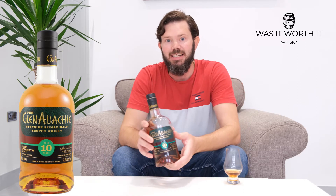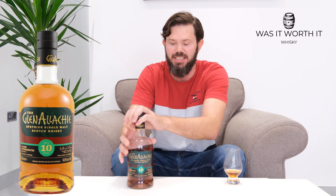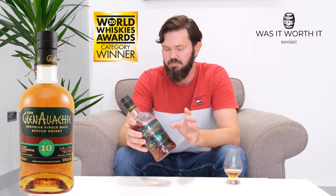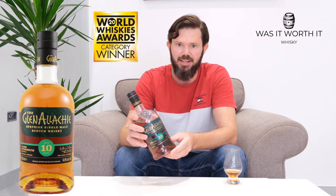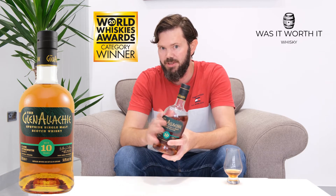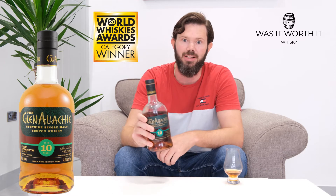Welcome champions to another episode of 'Was It Worth It Whiskey.' Today we've got a Glen Allachie — it's a Speyside whiskey, the 10-year-old cask strength, and this is batch three, the most recent addition, which recently won gold at the World Whiskey Awards for 2020. It has all the good stuff we're looking for: no chill filtering, natural color, and an exceptionally high ABV of 58.2% — which is a good thing, because if we don't like it we can run the lawnmower on it.